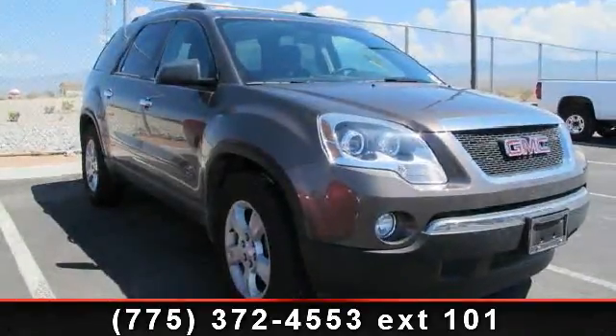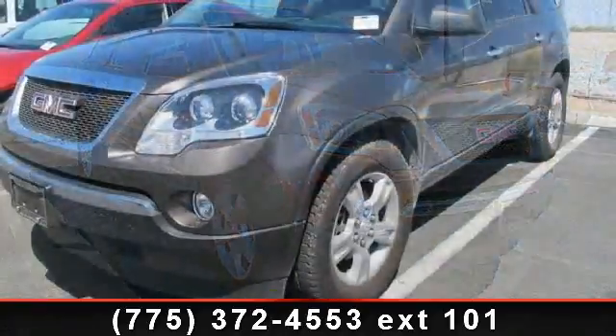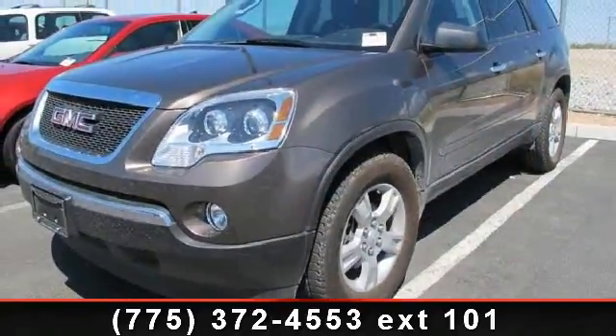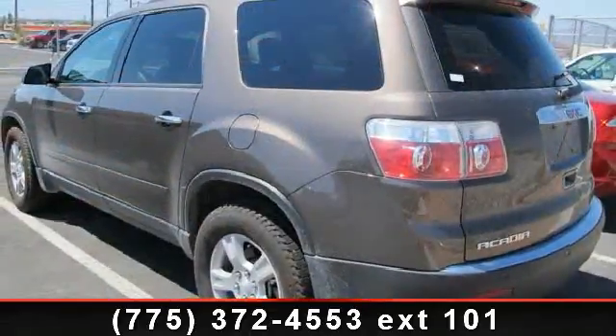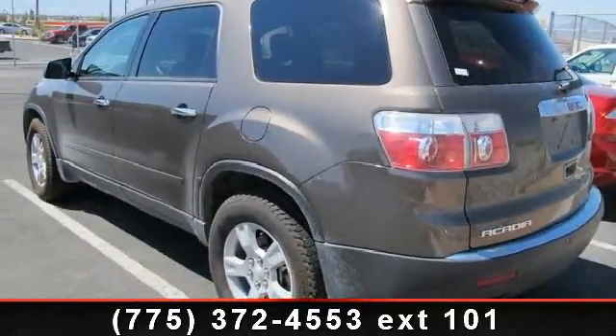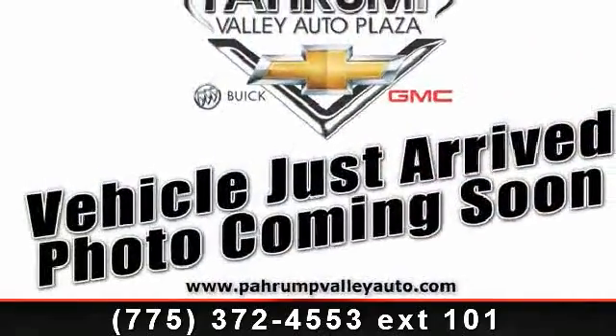Arrive in style with this 2012 GMC Acadia SLE. If you are looking for a first-rate auto, this one could be yours today. This vehicle comes with a reliable six-cylinder engine, connected to a smooth shifting automatic transmission.